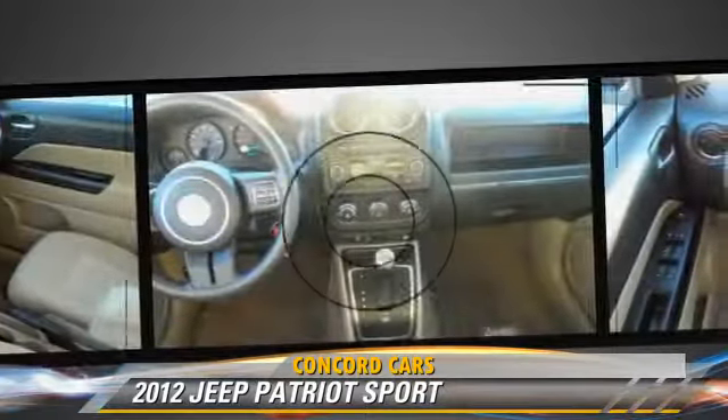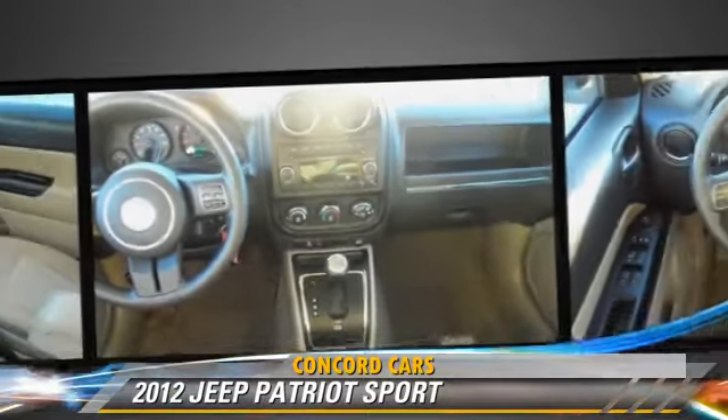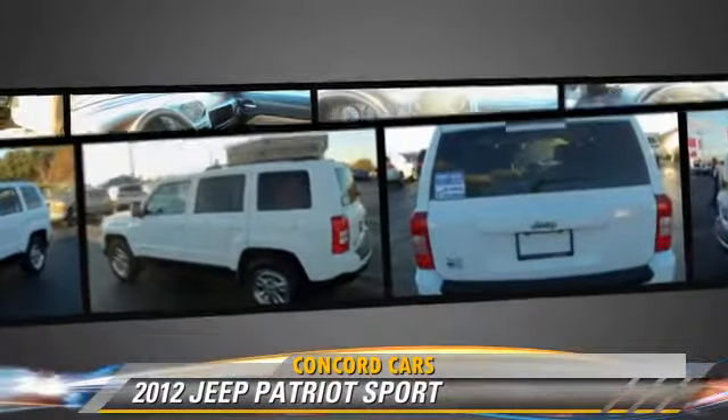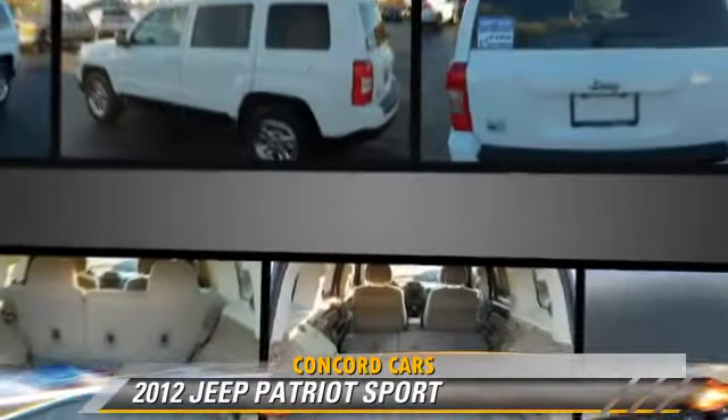This Jeep features front-wheel drive and fog lights. Safety features include side airbags, traction control, and ABS.